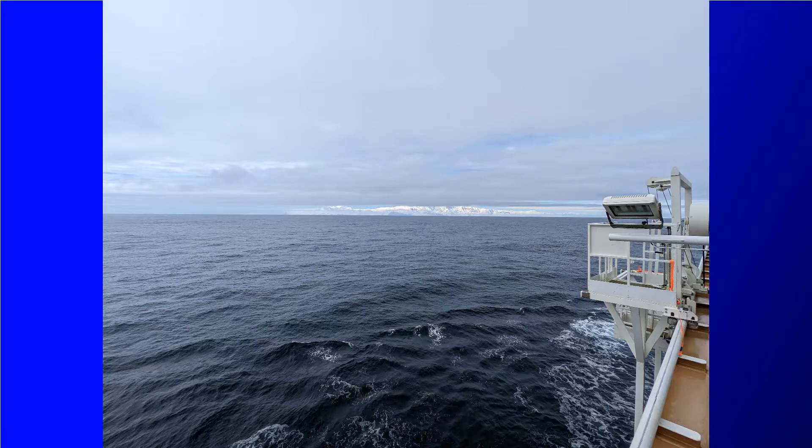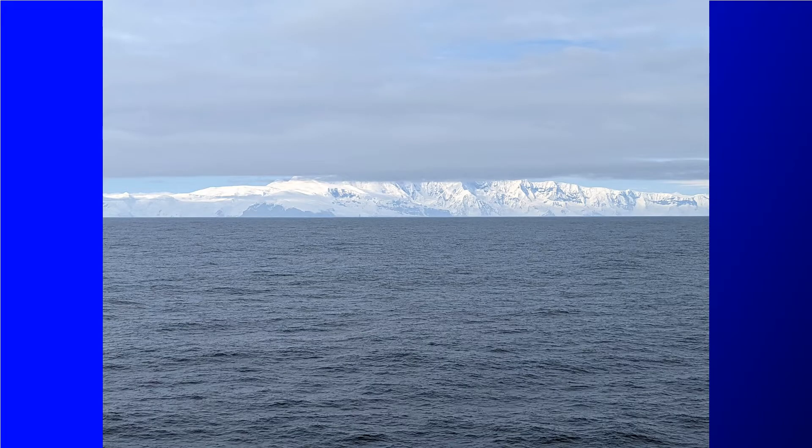It was kind of neat because the land just kind of appeared out of the clouds. At first we weren't exactly sure what we were seeing, and then as we got closer it became obvious.